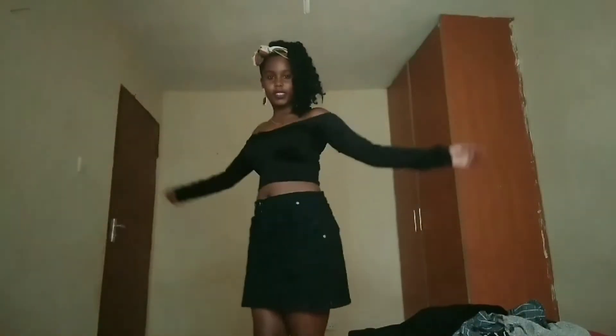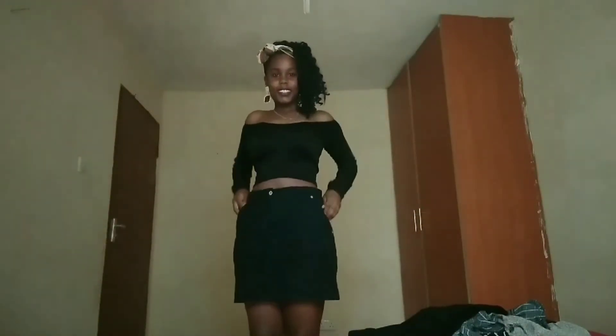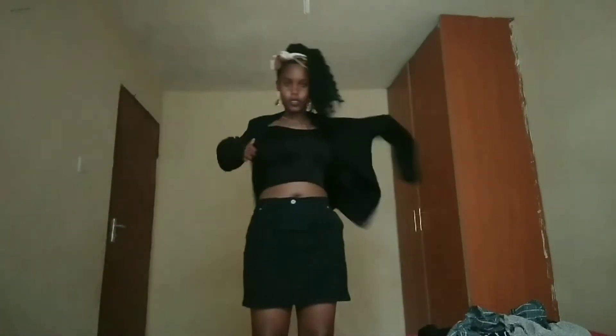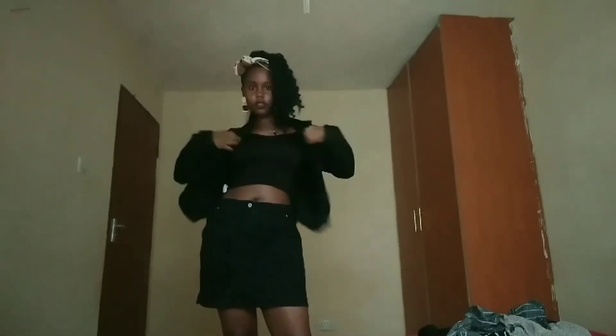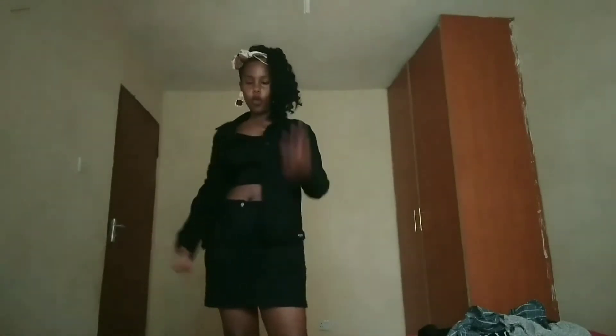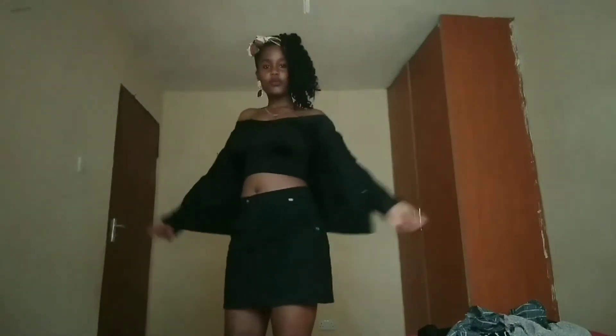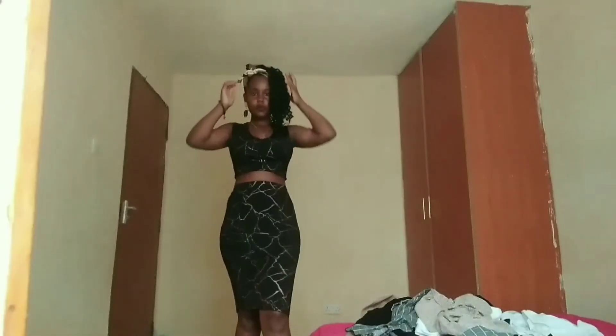Now there's a black denim skirt with a black off-shoulder top. Black denim skirts are very hard to find here in Kenya — I don't know why, but I've been searching for a long time until I finally found this one, and it pairs so well with the top.